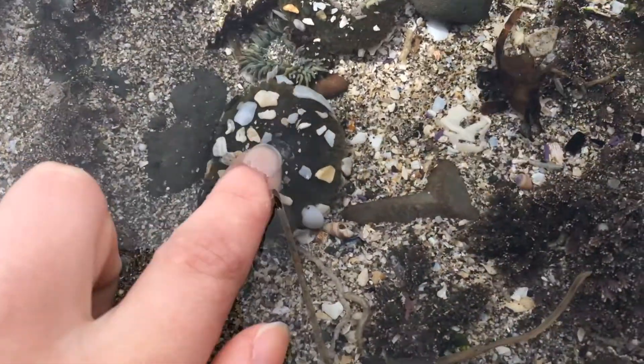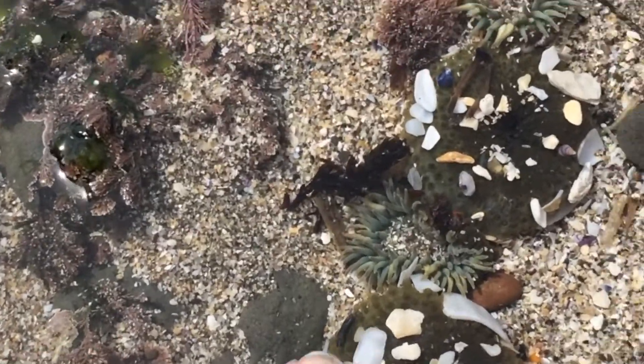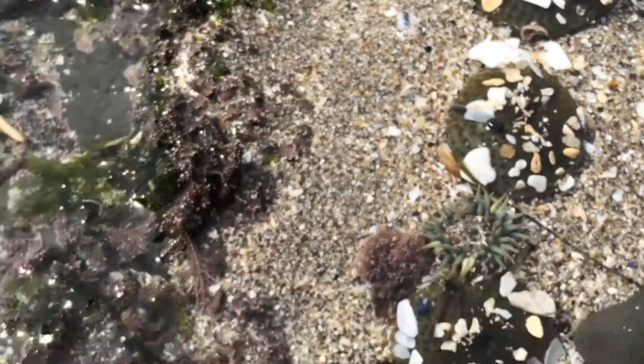So this is a green sea anemone. They have this nice, squishy, soft feeling. And they are absolutely beautiful.